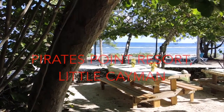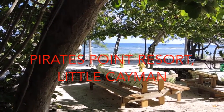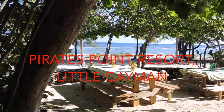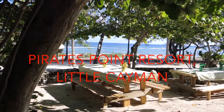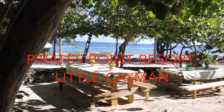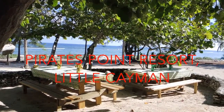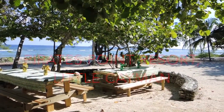Little Cayman is located, along with Cayman Brac, about 80 miles off of Grand Cayman Island in the Western Caribbean. It has a permanent population of under 200. There aren't too many places to stay here, mostly dive places. As you can see, it's really pretty — a very beautiful, calm day.